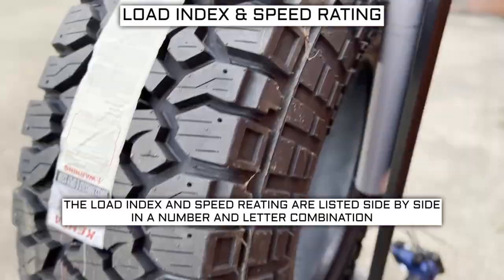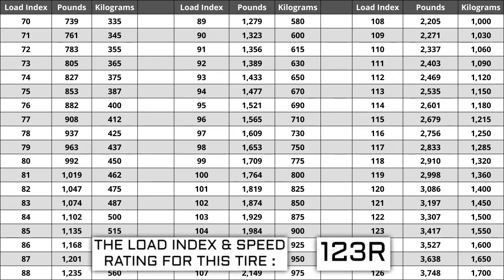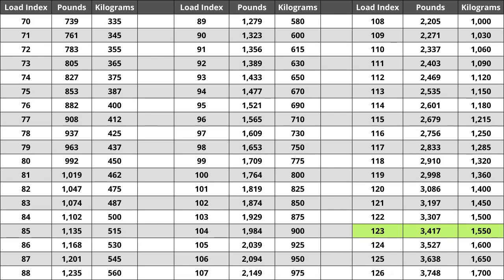Next to your tire size you will see a number and letter combination like 123R. The number 123 is the load index — the number relative to the weight capacity of the tire. The higher the number, the greater the load-carrying capability. Load index ranges from 0 to 150. If you are replacing your tires, they must be the same or higher load index, never lower. For example, a load index of 126 would work in place of 123, but not a load index of 120, as a lower load index increases the likelihood of bubbling and blowouts. For this tire, a load index of 123 represents a weight capacity of 3,417 pounds, or 1,550 kilograms.